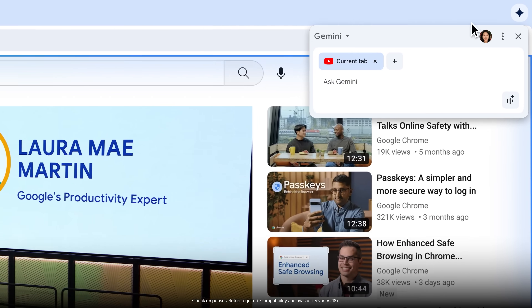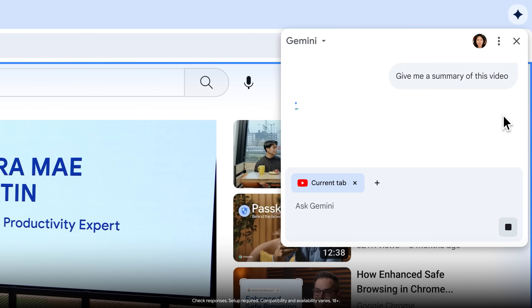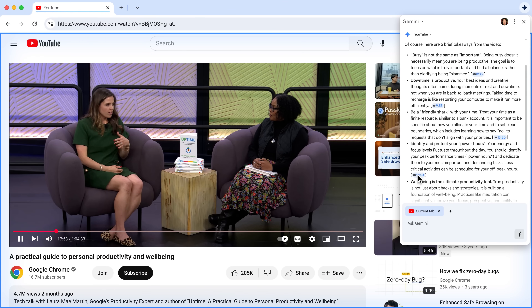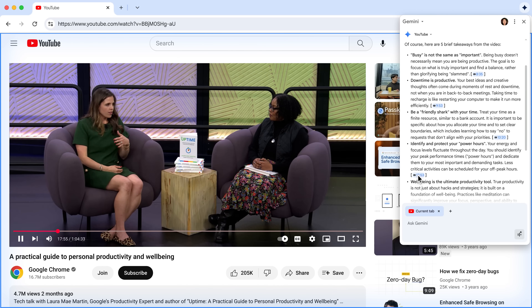This site is full of great tips, so I'm going to ask for a summary. This part of the video about focus time looks interesting. Let me jump ahead to that section to learn more. The speaker mentions creating blocks of focus time without having to go to my Google Calendar to manually schedule focus blocks. I can easily ask Gemini in Chrome to do this for me.